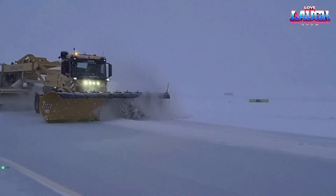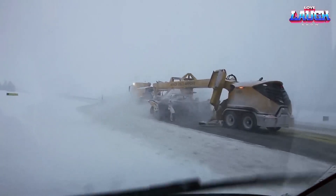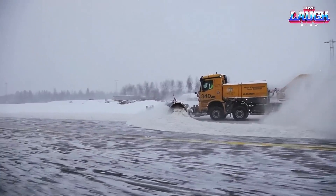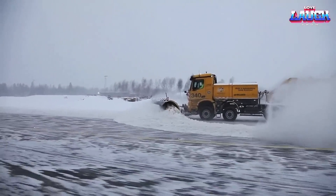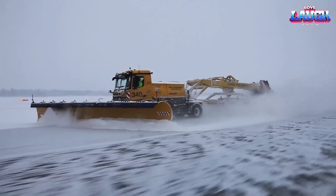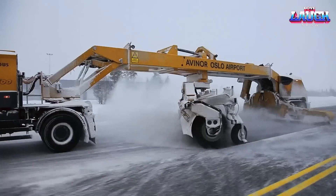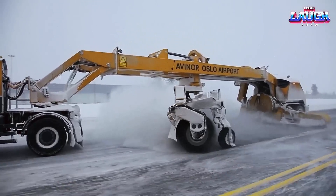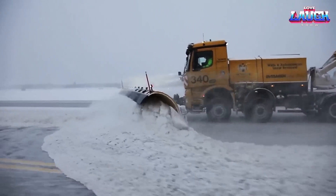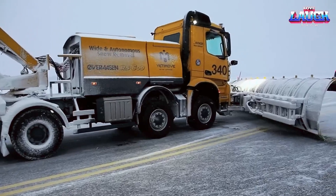The Veracen RS 600 is a powerful and highly efficient snowblower designed for heavy-duty snow removal operations in airports, highways, and other large-scale areas. It is manufactured by a Norwegian company specialized in snow-clearing equipment. The RS 600 features a two-stage snow-clearing system that includes a large intake auger and an impeller fan, which can handle heavy snow loads and throw them at a distance of up to 50 meters. The machine is equipped with a powerful diesel engine that provides the necessary power and torque to operate the snowblower, even in harsh winter conditions.